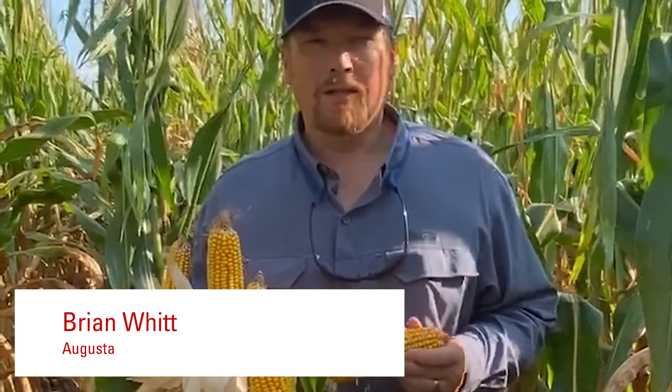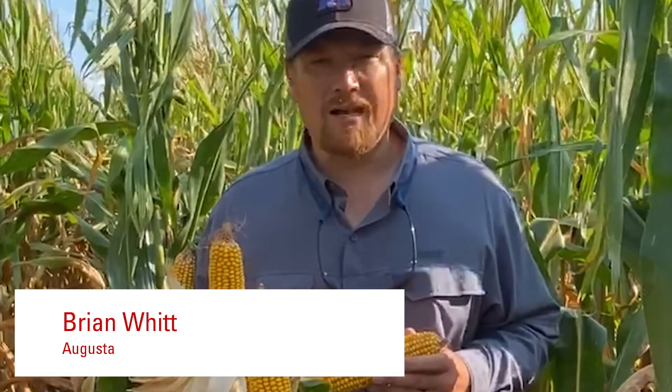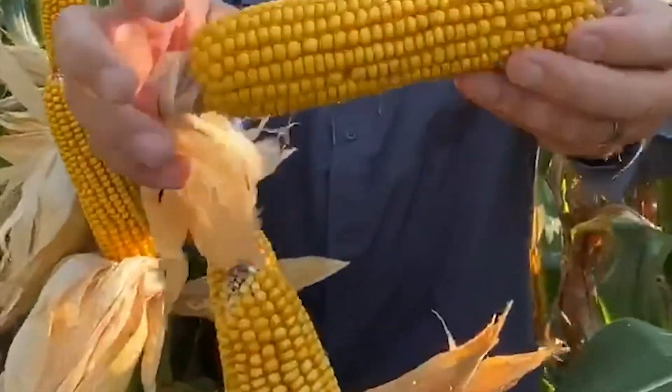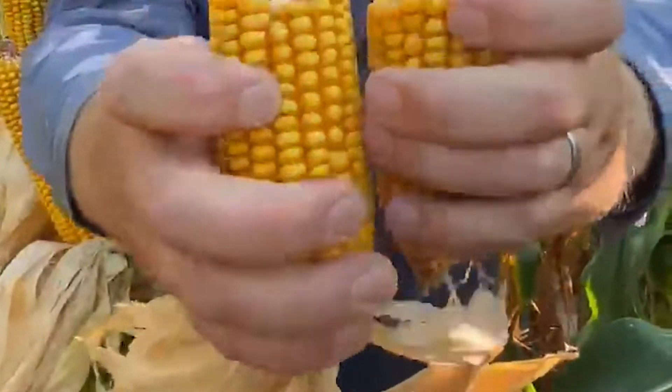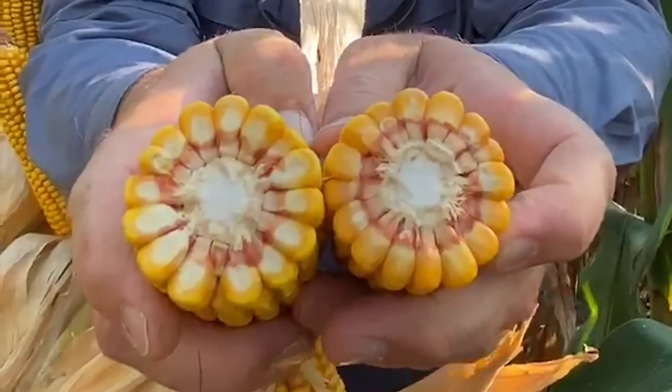I'm Brian with Augusta Seed, and I'm standing in the Augusta 1065. This is a 115-day VT Double Pro hybrid that we came out with this past year. A couple of characteristics I like about this corn: excellent ear flex potential, extremely good grain quality. You can see it's got a dark orange appearance, fairly deep grain with a hard kernel and not a whole lot of dent to it — definitely a corn you'd want to take a look at for the coming year.